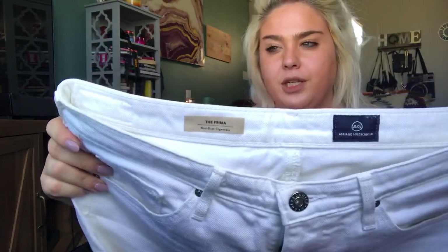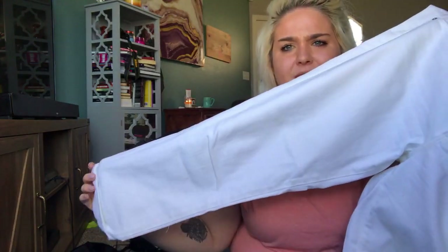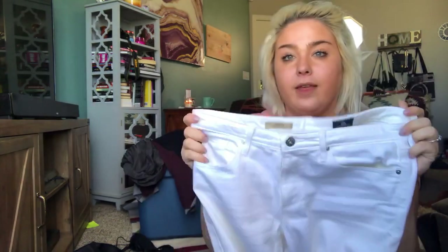This is a pair of AG jeans — the Prima mid-rise cigarette white jeans. These do have some staining, but it's very light. I'm going to go through and clean them and I think I'll be able to get the stains out just fine. They are a size 29, so as long as they come clean, I should get about $35 for these.